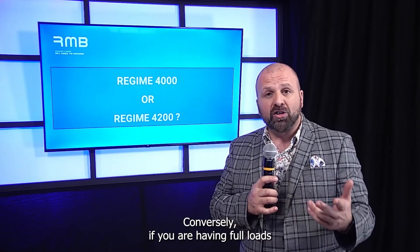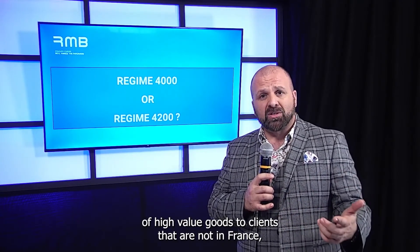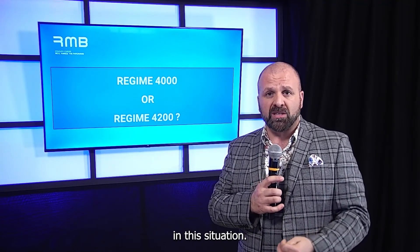Conversely, if you are having full loads of high-value goods to clients that are not in France, then Regime 42 would work perfectly for you in this situation.